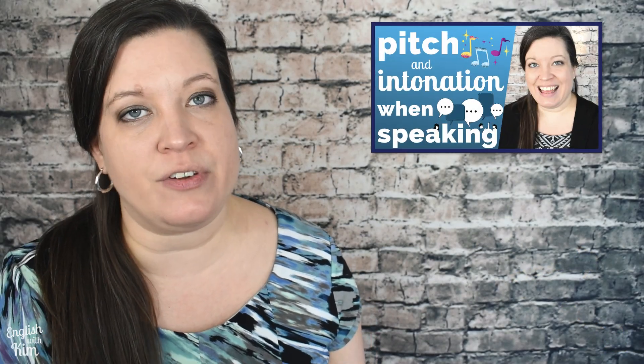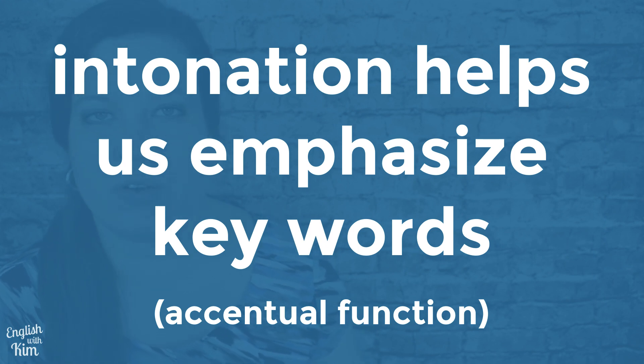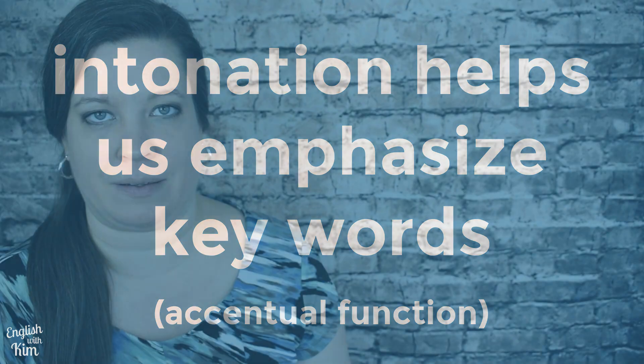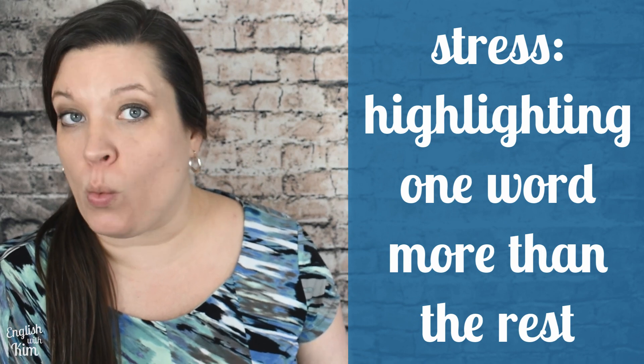To get started with these basic intonation patterns, check out the video on pitch and intonation when speaking. Next, intonation has an accentual function, which means we use it to emphasize or focus attention on certain words for meaning. In this case, accentual refers to stress — when we highlight one word more than the rest. In every statement and question, one word will be stressed the most. For neutral declarative statements and questions, it's usually the last content word.